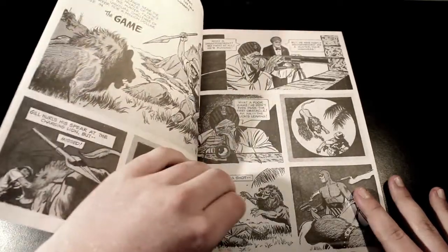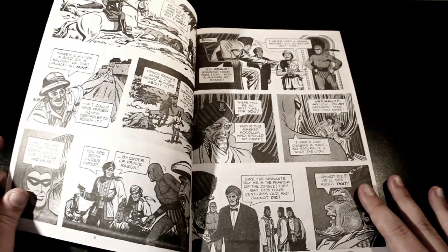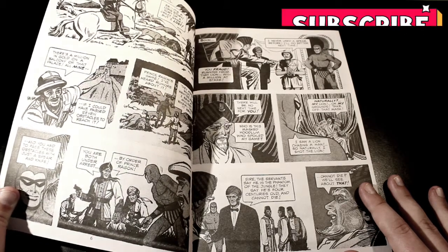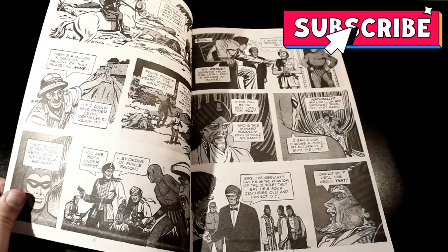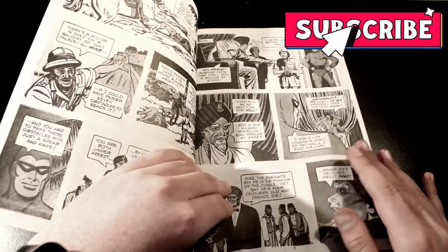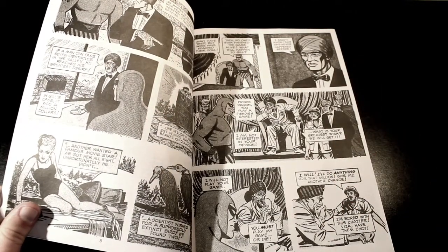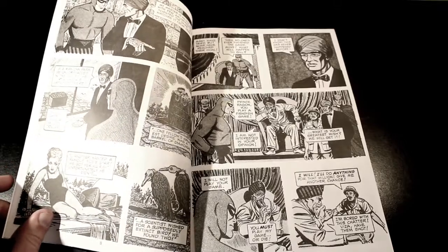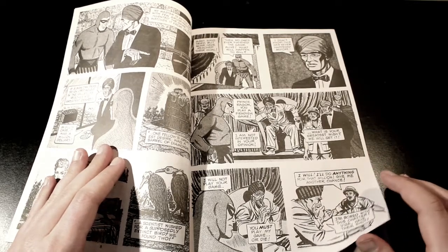The Game is basically a reworking of a 1940s or 30s Phantom story done by Lee Falk. The artist is Bill Legnate. The story is basically this guy — the Phantom saves old mate here from basically getting killed by a lion. It's a game where you have five or six challenges, and each of those challenges gets harder as they progress.